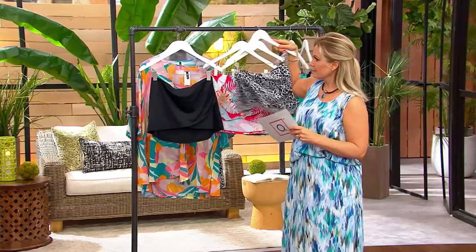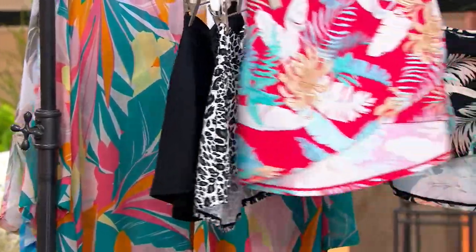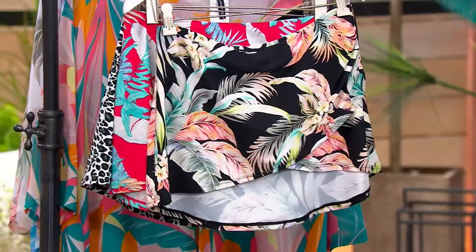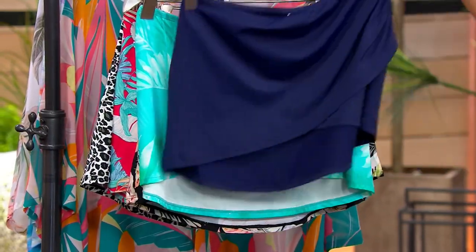Here's the black. We have the leopard. This color is called Melon Tropical. Black Cabana. Teal Palm. And then there's that mare.